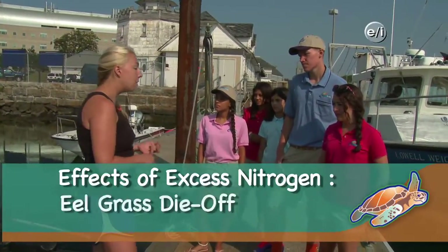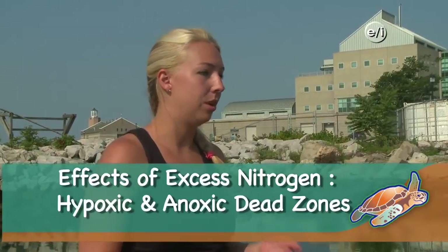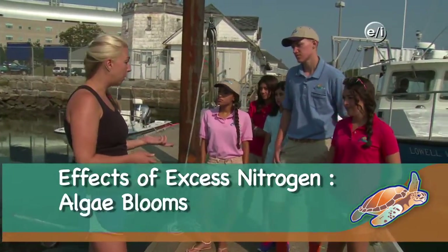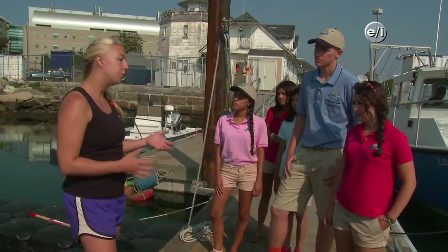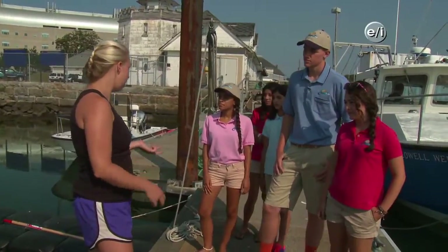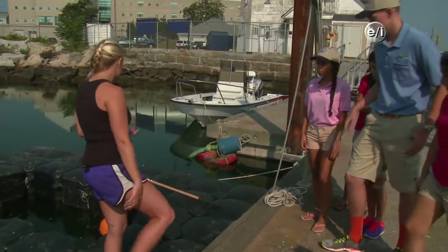We're seeing eelgrass die off, hypoxic and anoxic dead zones like the one you might have heard about in the Gulf of Mexico, and increased harmful algal blooms like red tide. All of these things are harmful to our coastal ecosystems and often to human health as well.